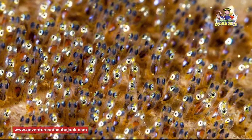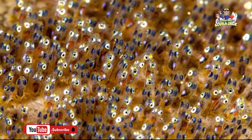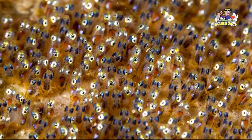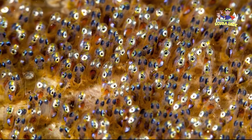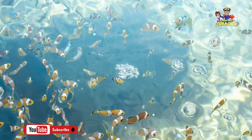One of the most fascinating things about clownfish is the way that they have babies. Clownfish lay their eggs on a flat surface close to their sea anemone. Depending on the species, some clownfish can lay hundreds or thousands of eggs at a time. The male parent guards the eggs until they hatch, which is often two hours after sunset.